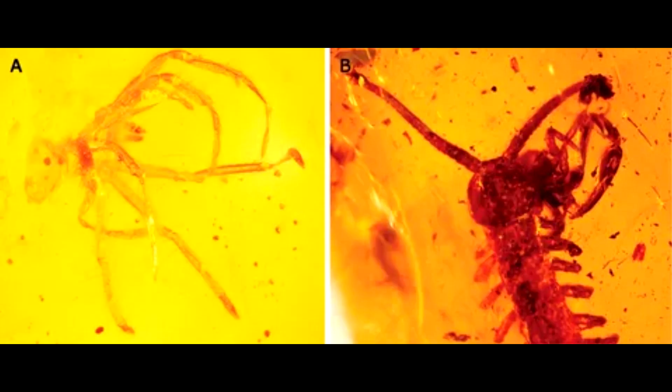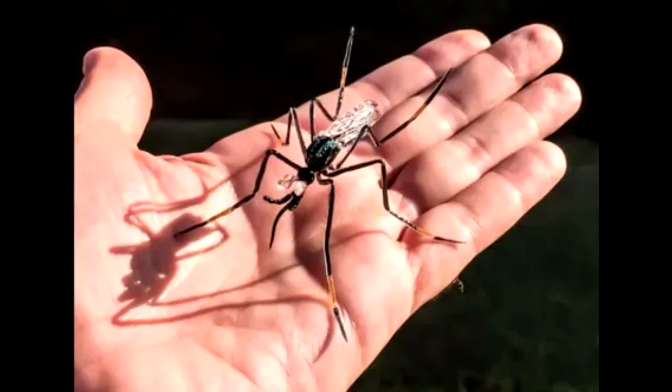But while polishing one of the specimens to a thin slice that could be examined under a microscope, he was taken aback. To my big surprise, I said, oh gosh, this is a mosquito, Dr. Azar said.